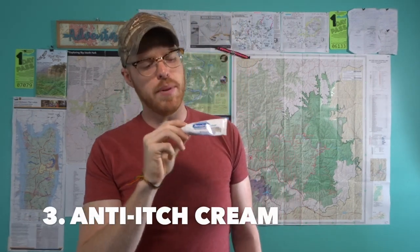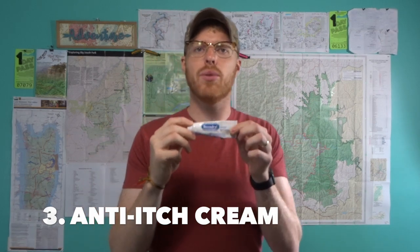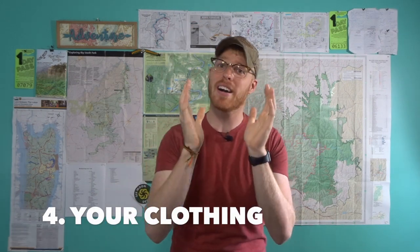Number three: even if you do everything on my list today, you'll probably at some point get bites from some type of bug. So make sure this backpacking season you bring some kind of itch-stopping cream. I use Benadryl — I used it throughout my through hike. If you get any mosquito bites, just dab a little on there and voilà, no more itching.